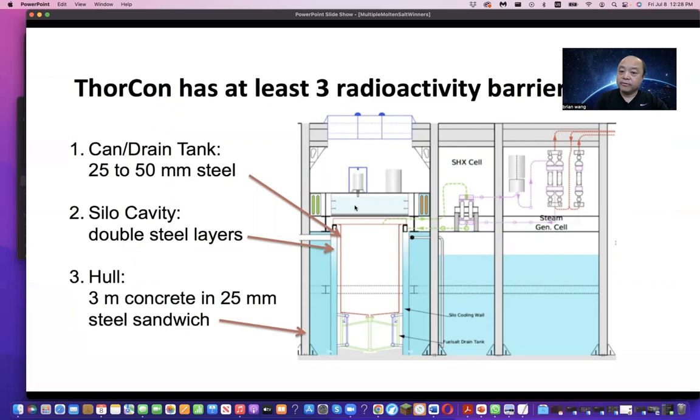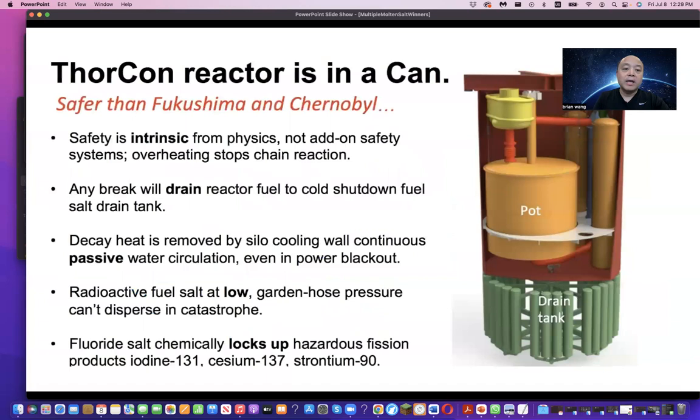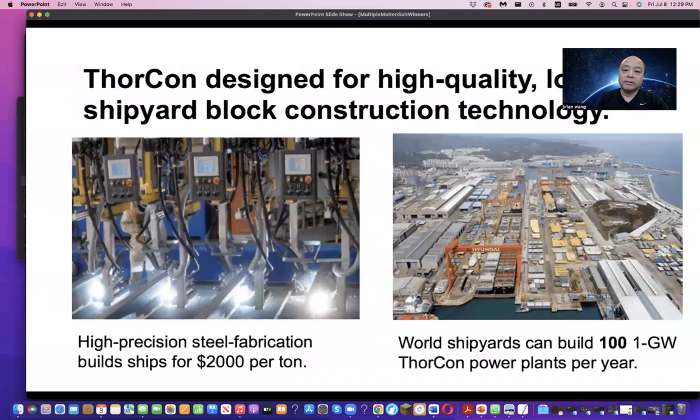Thorcon features three layers of containment barriers for safety. You can see they have drain tanks and other materials to prevent a meltdown. The drain tanks are below the waterline, so water can be pumped in, giving the system default passive safety. Thorcon is built into a can with drain tanks integrated. The safety system is physics-based — gravity and temperature-driven melting — requiring no active systems or operator intervention.